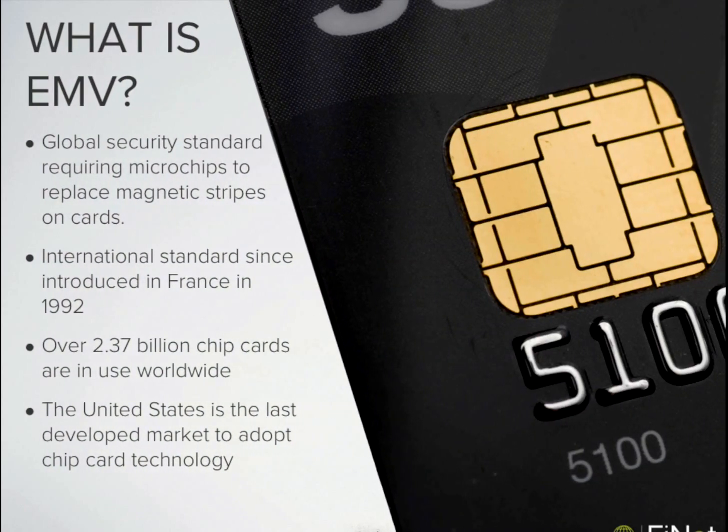First of all, what is EMV? EMV is named for Europay, MasterCard, and Visa — the three payment organizations that have been the force behind smart card technology since its introduction in Europe over 20 years ago. In fact, the first chip cards were produced in France all the way back in 1992.